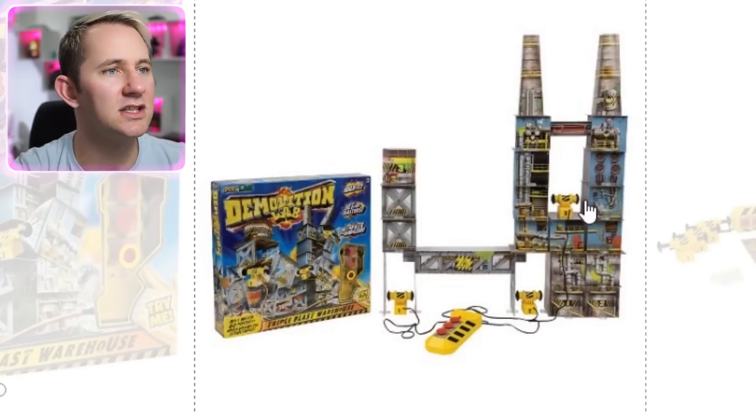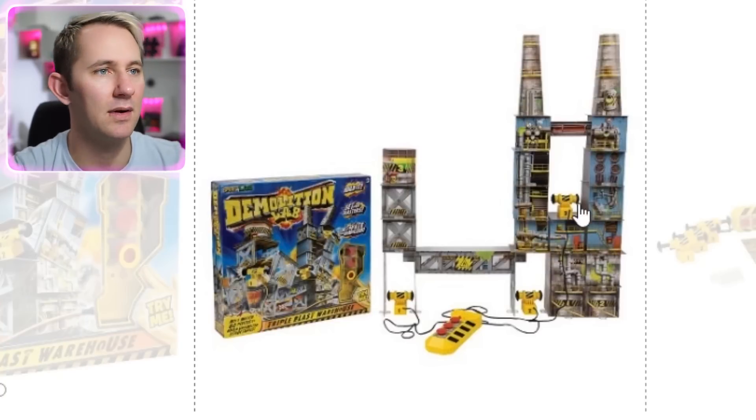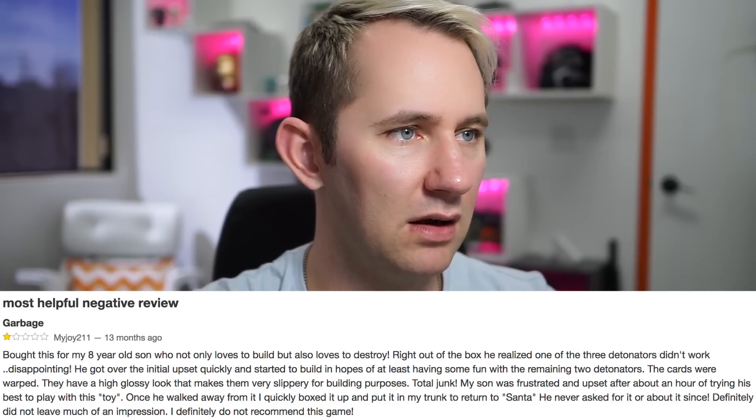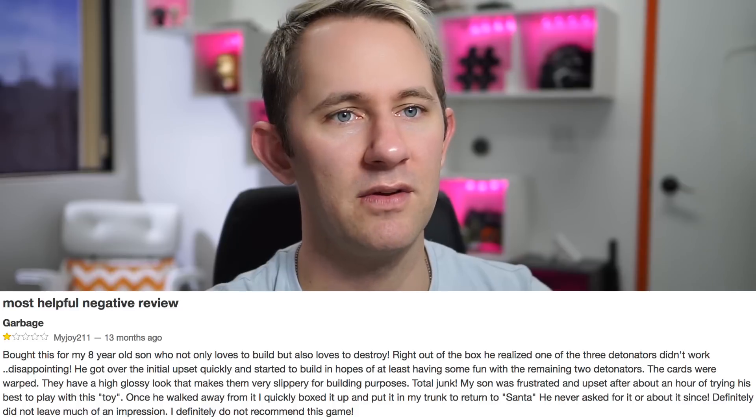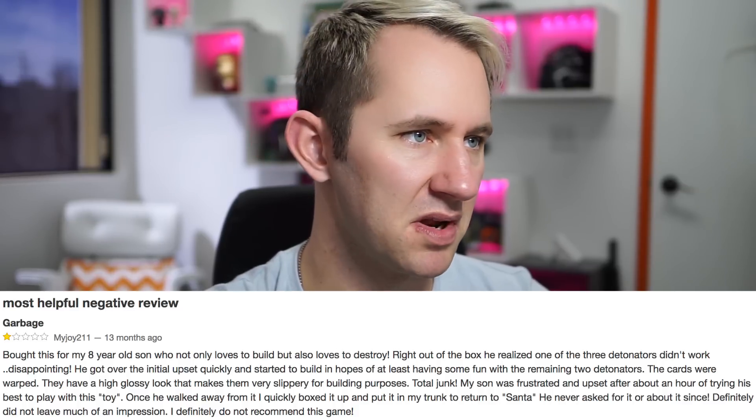Kaboom! The mind-blowing Demolition Lab lets kids build unlimited warehouse structures and then demolish them with strategically placed blasters — all getting inside science of energy and momentum and gravity! Includes triple blast detonator with sound and three blasters. Those things just push the sides, essentially. One review: 'Bought this for my eight-year-old son, who not only loves to build but also loves to destroy! Right out of the box, he realized that one of the three detonators didn't work.' Disappointing.